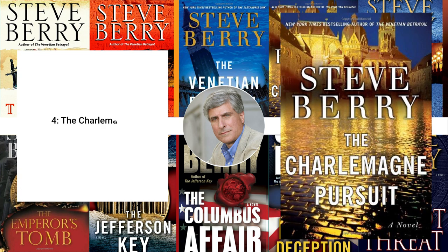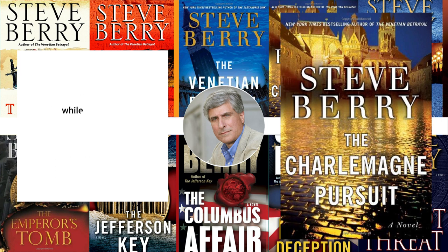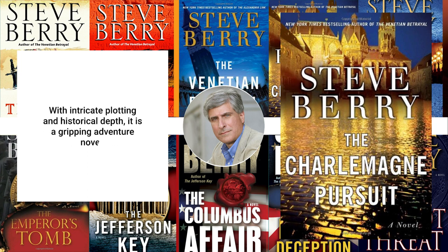4. The Charlemagne Pursuit, 2008. The Charlemagne Pursuit follows Cotton Malone as he races to recover a lost treasure linked to Charlemagne and the Nazis, while battling a dangerous organization that will stop at nothing to control it. With intricate plotting and historical depth, it is a gripping adventure novel.